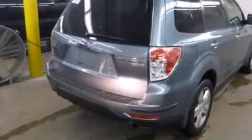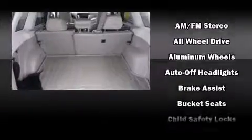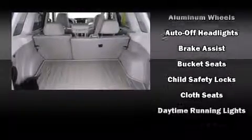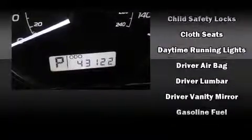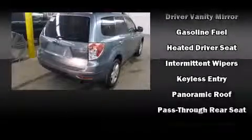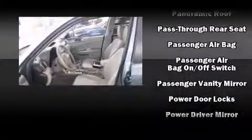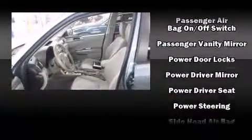Subaru also prioritized safety and security with features such as head curtain airbags, front and side impact airbags, traction control, brake assist, anti-whiplash front head restraints, a panic alarm, and four-wheel disc brakes with ABS. Sophisticated all-wheel drive assures superb handling in any weather condition.